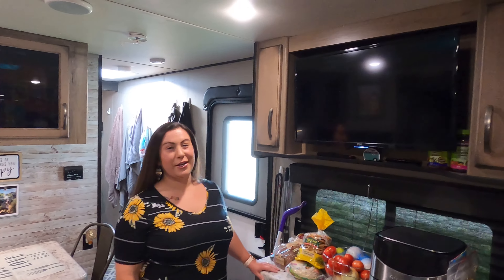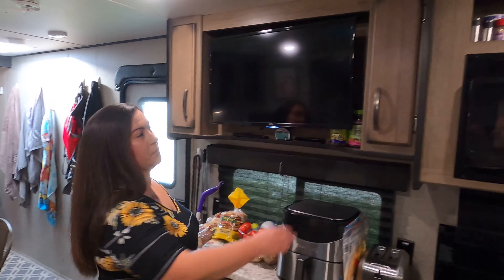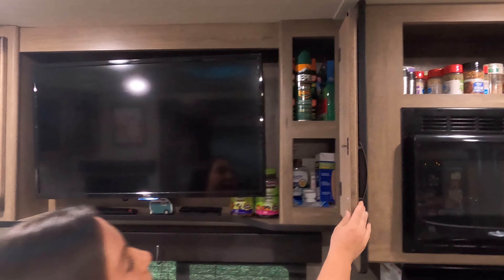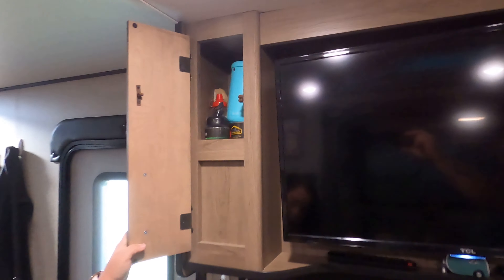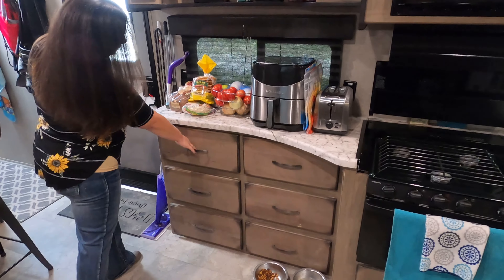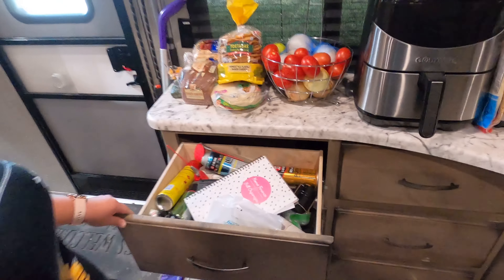This here is our entertainment area. The TV came with the trailer. We keep medicine and bug spray in here, and more just kind of storage junk area up there. I love that we have all this storage area right here — this is mostly kind of like a junk drawer, storage-type stuff.